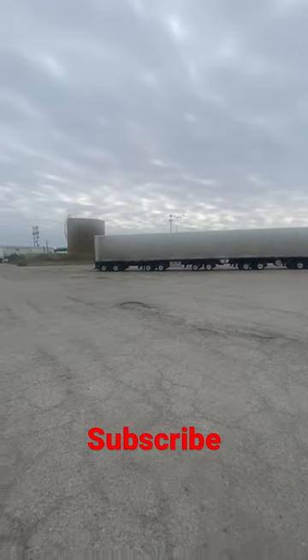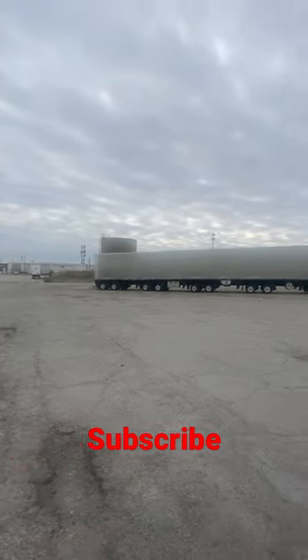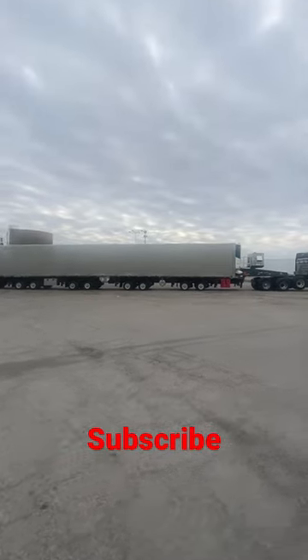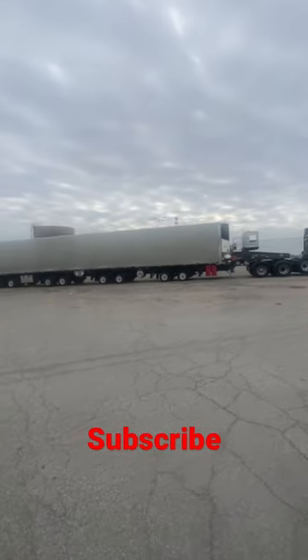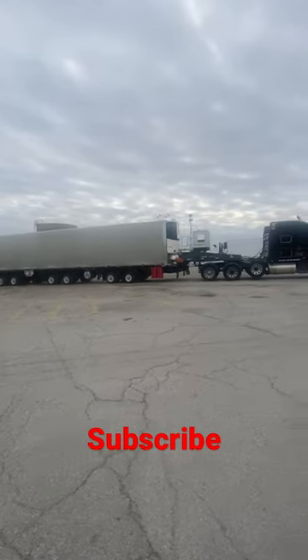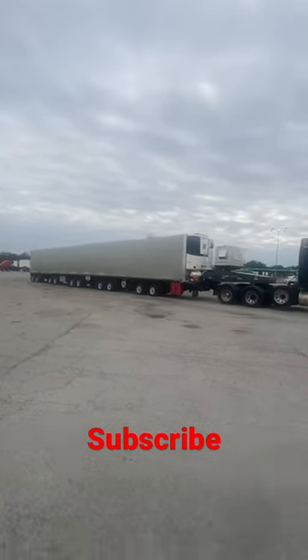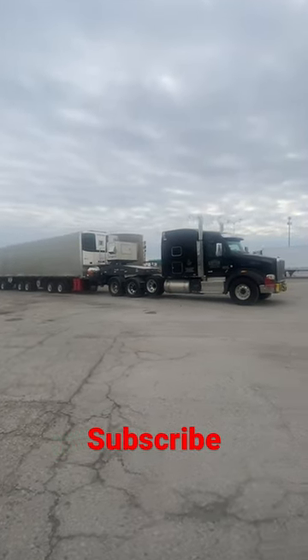All right guys, check this guy out — he's hauling a massive, and I mean a massive, oversized load. Maybe not as massive as the one we saw on YouTube, but this thing is just massive. That's some kind of refrigeration unit too. I wonder what he's hauling — anyone in the comments, please comment down below and tell me what in the world he's hauling. And he doesn't have a bad Peterbilt either; wouldn't mind driving this Peterbilt either.